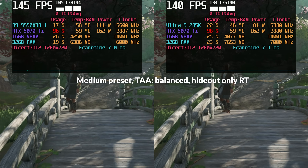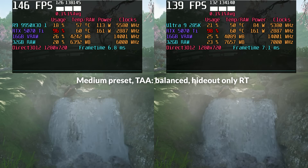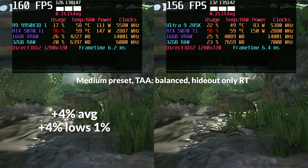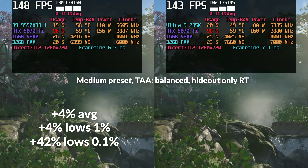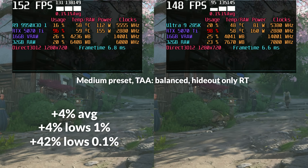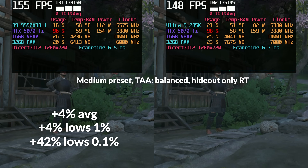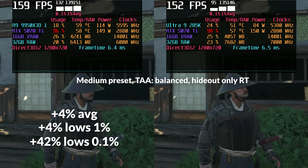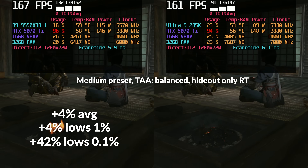At 720p, where the GPU bottleneck eases and we become more CPU-bound, the gap widens. The 9950X3D showed 4% better averages, 4% higher 1% lows, and a large 42% uplift in 0.1% lows compared to the 285K. That said, 0.1% lows can highlight worst-case frame drops but are also more sensitive to micro-variations, especially with in-game benchmark modes. So while the gain is real, the more consistent deltas are in the averages and 1% lows, which remained in AMD's favour without being game-changing.